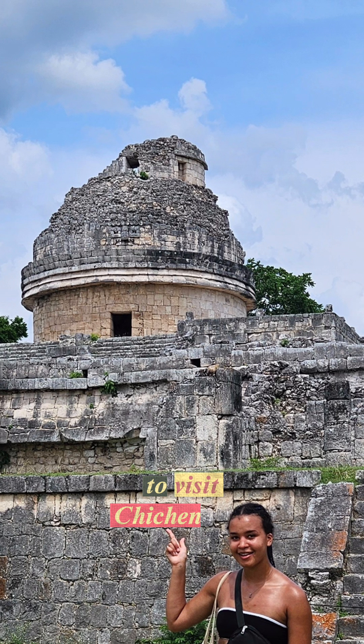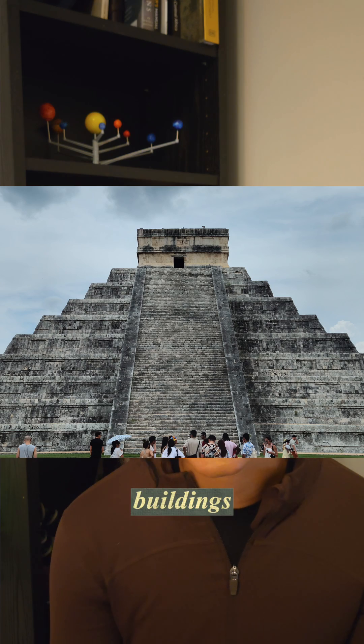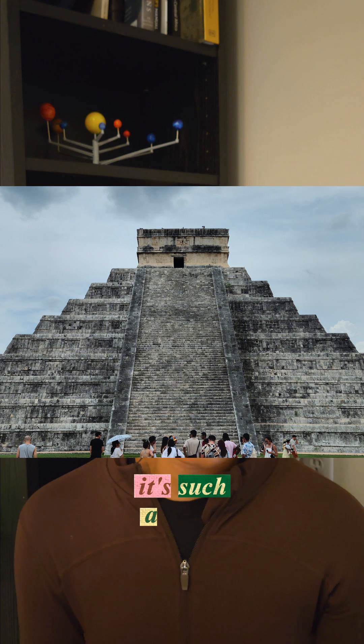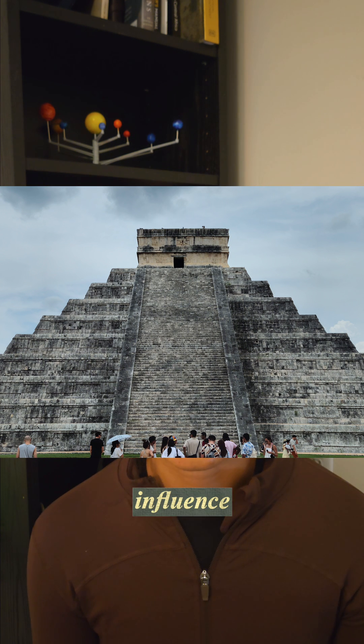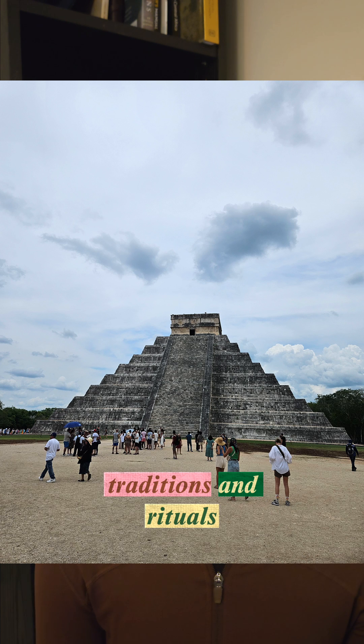I was lucky enough to visit Chichen Itza a couple years ago and I found it really fascinating just seeing the precision and the attention to detail with all of these buildings. I also think it's such a great example of how the night sky was used to influence our traditions and rituals.